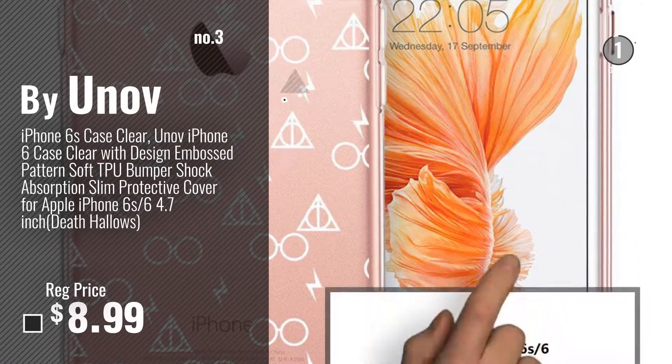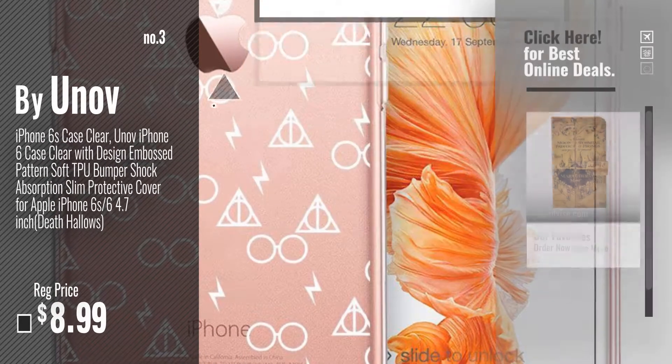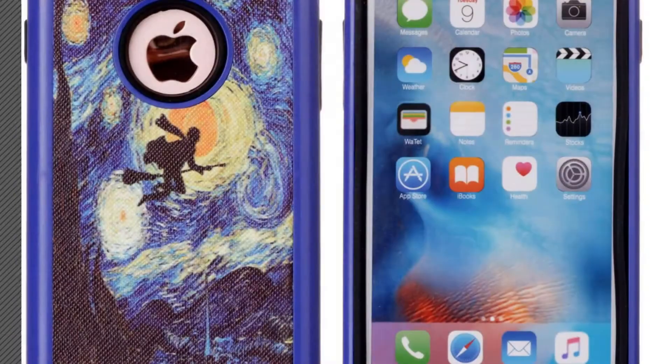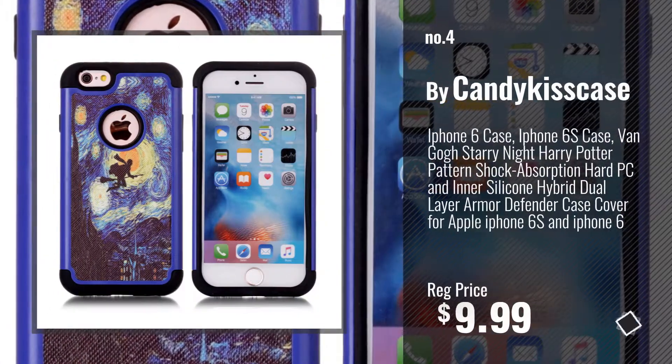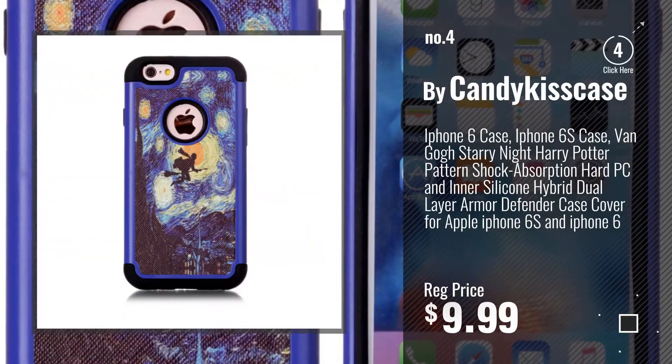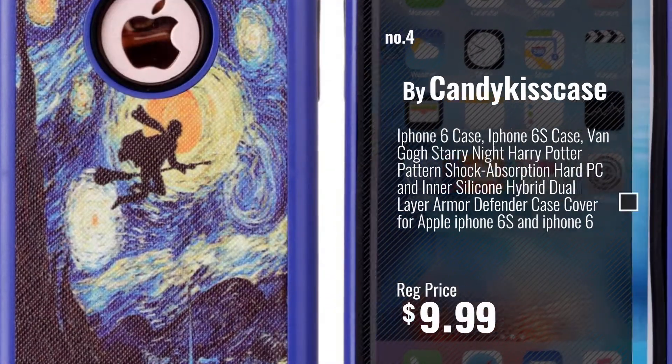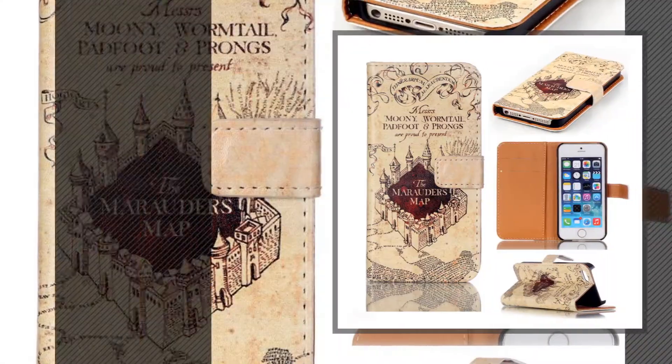Get your favorite iPhone 6 case Harry Potter now, just click this circle in the corner. Number 4, by Kandai Kiss Case. Number 5, by Sunshine Tech.